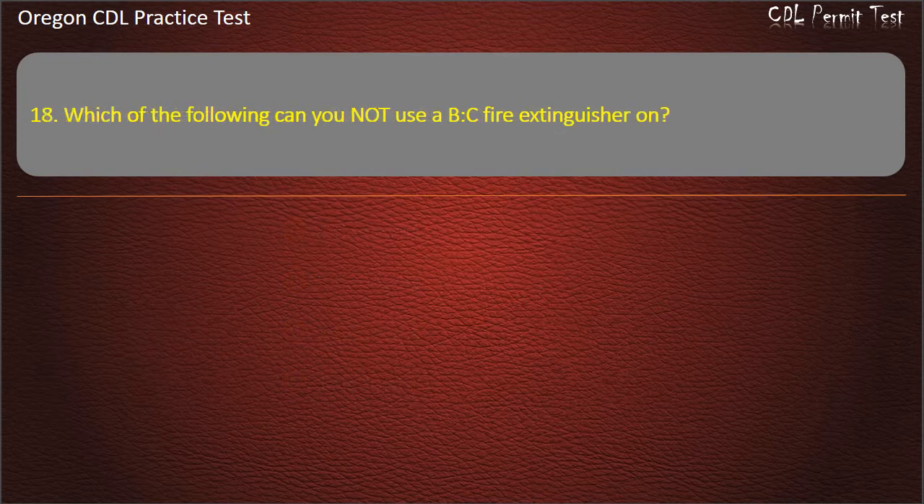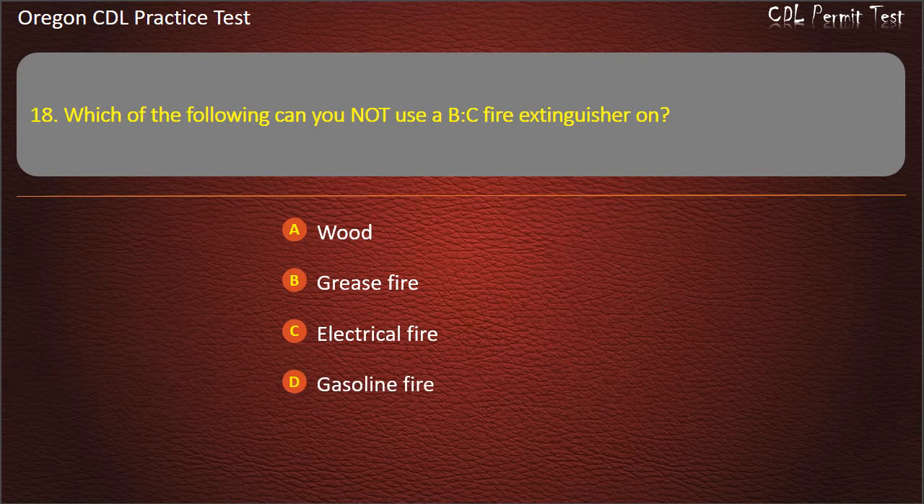Question 18. Which of the following can you not use a BC fire extinguisher on? Wood, grease fire, electrical fire, or gasoline fire. Answer: Wood.